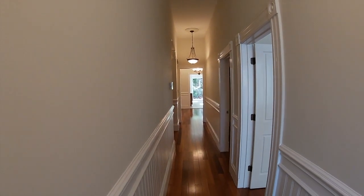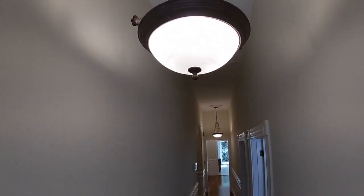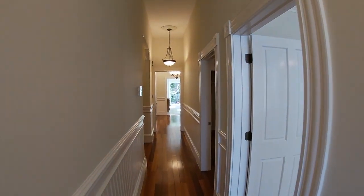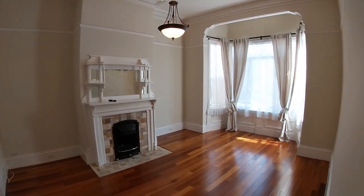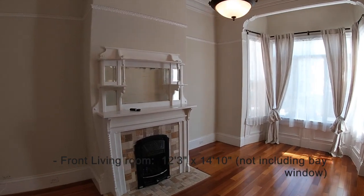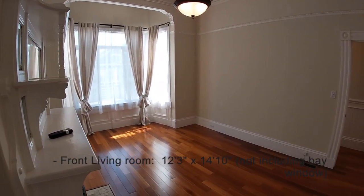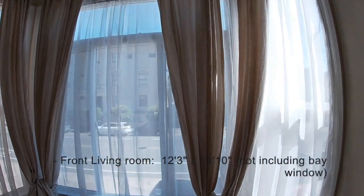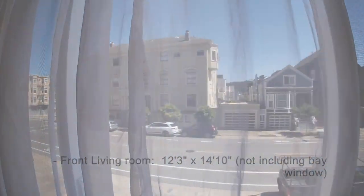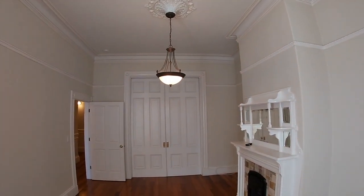This condominium faces south, so you're going to get a lot of natural light coming in. Here is the front-facing living room — the dimensions are on the website. There is a gas insert fireplace, which is not only beautiful but heats up the room quite quickly. By the way, there is also forced air for heat with a central thermostat.